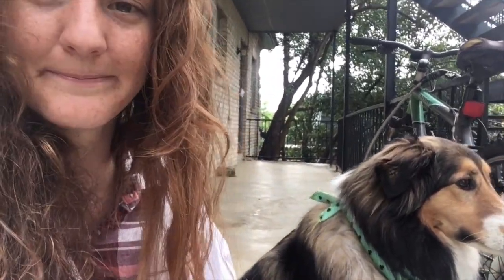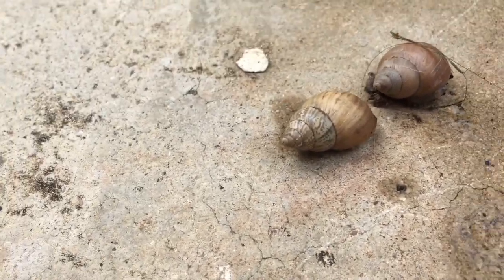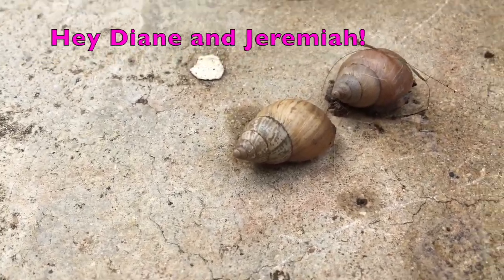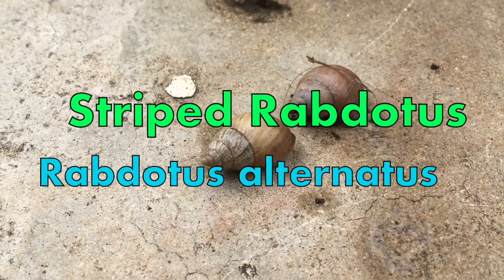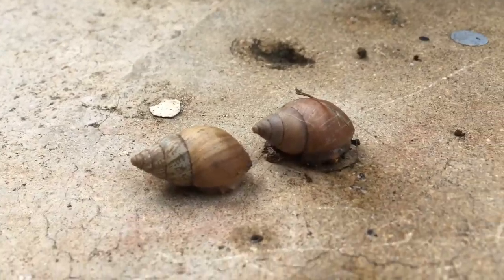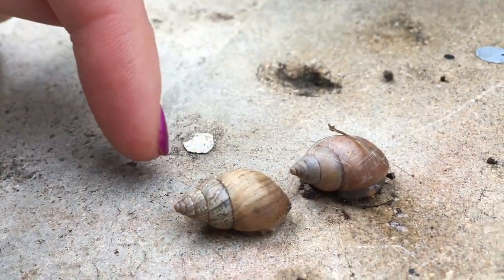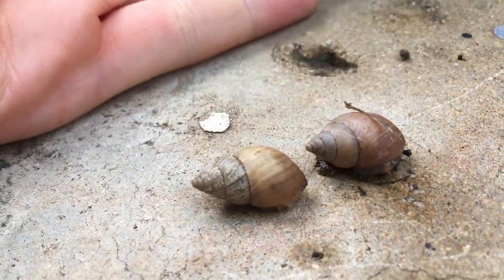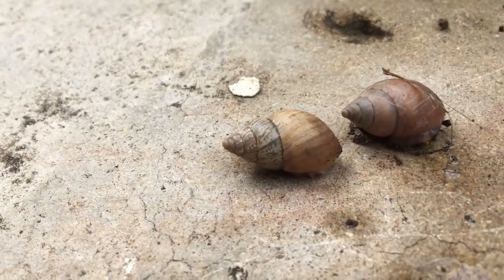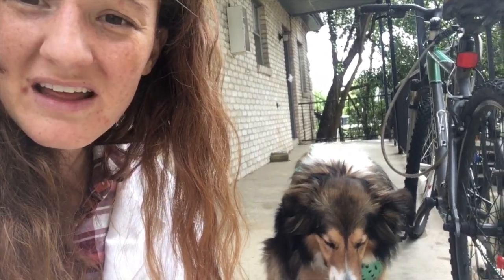These two, which we'll call Diane and Jeremiah, are Rabdotus alternatus - or the striped rabdotus. The reason I can tell these are different species is the shape of their shell and the different markings. These two are different colors, but they're still the same species - it's all about how they're marked and the cone shape of the shell.